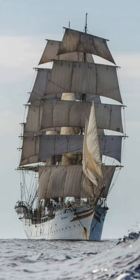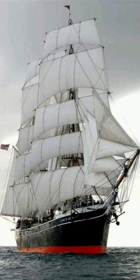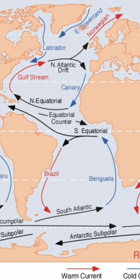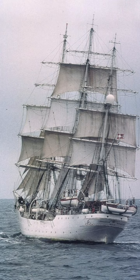Short answer: the wind. Of course there's more to it than that. Sailing ships used the dominant wind patterns known as trade winds and westerlies to cover long distances over the ocean and reach their destination with a degree of certainty.